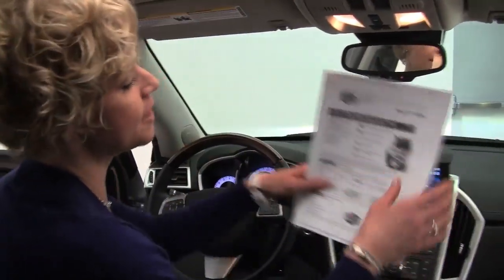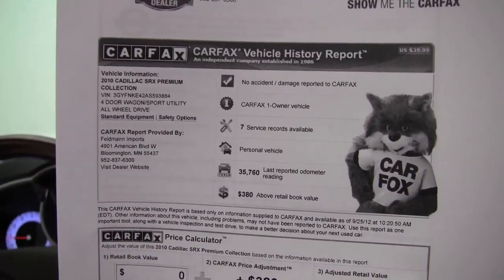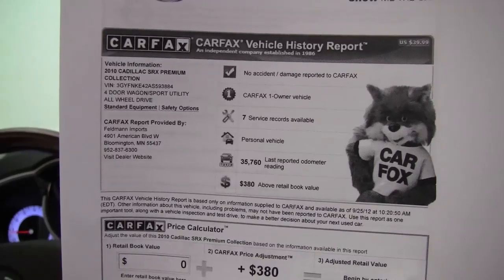Here is the Carfax. No accidents or damage. Like I said, this is a one-owner vehicle. We have service records available. And as you can see, 35,760 miles on the vehicle.